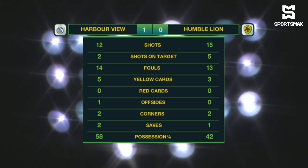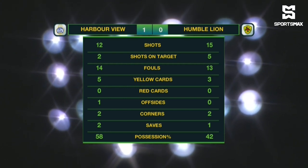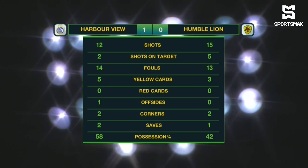Harbour View with 12 shots, two on target. Humble Lion actually had five shots on target from 15 overall. So many fouls committed in this one — Harbour View with 14, one more than Humble Lion, who got three yellow cards, two less than Harbour View. Two corners apiece, and Harbour View with the majority of the possession in the end at 58%.